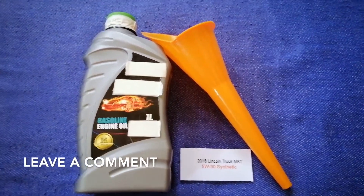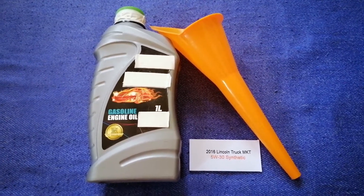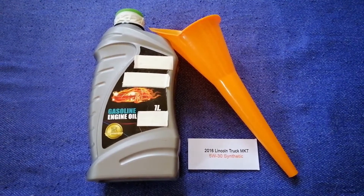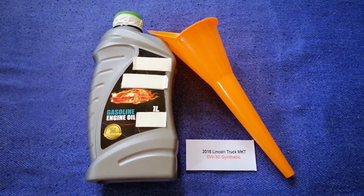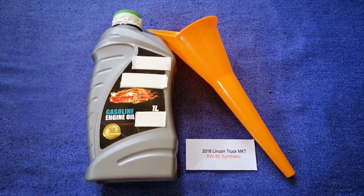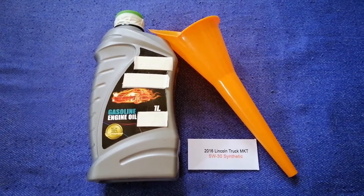Check the video description and I will try to leave the info there as well. The oil type for the 2016 Lincoln MKT is 5W-30 synthetic. This oil type is only the manufacturer's recommended oil type, so keep that in mind.